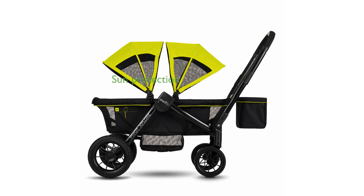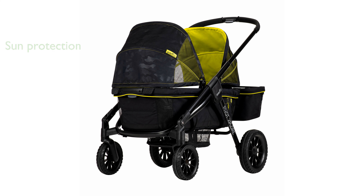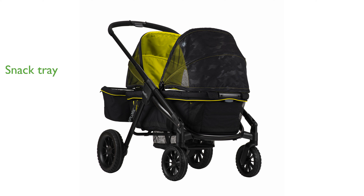The UPF 50 Plus sun-shielding canopies provide excellent protection for your children's sensitive skin from harmful rays. With ample storage both inside and out, you can keep all essentials like water bottles and diaper bags within easy reach. The shareable snack tray lets two passengers dine and interact face-to-face, enhancing the overall experience.